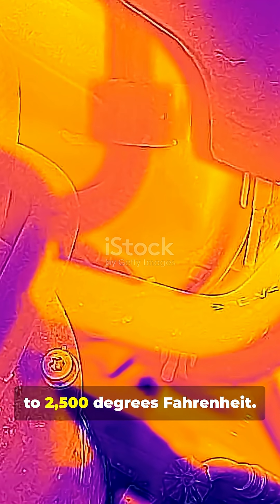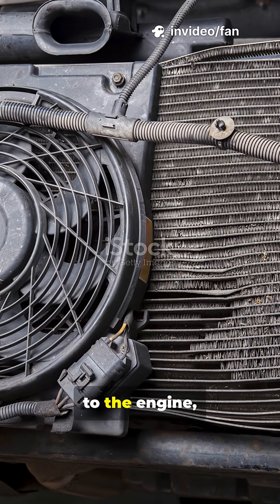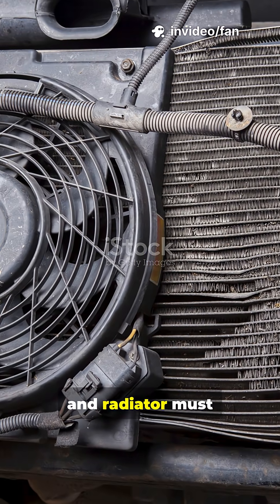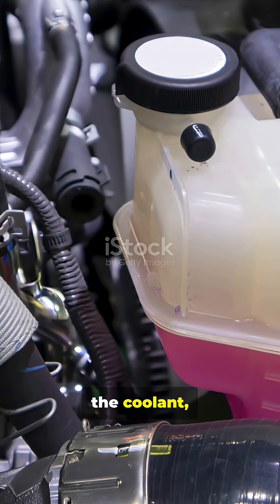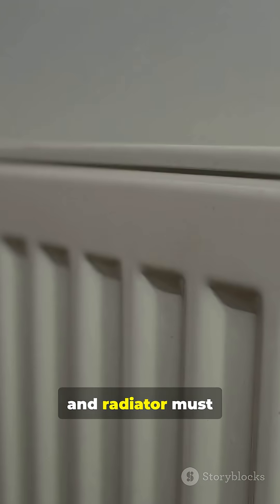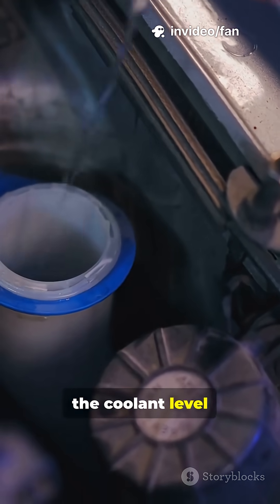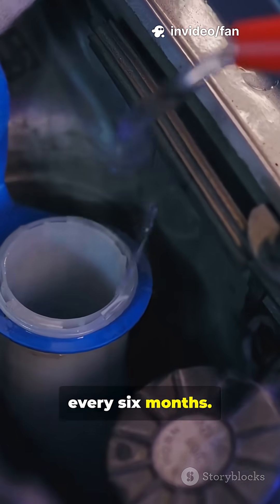The combustion chamber generates up to 2,500 degrees Fahrenheit. To prevent irreparable damage to the engine, the coolant, thermostat, water pump, and radiator must all work perfectly. Besides checking the coolant level every month, you should inspect the cooling system every six months.